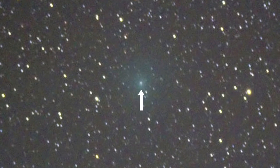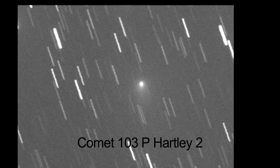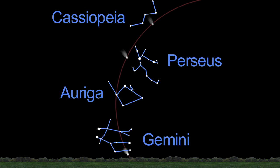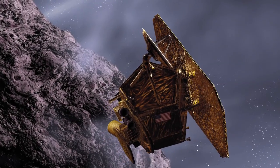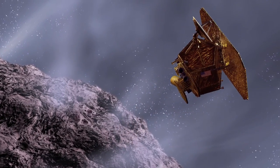One special comet is visible this month through binoculars or telescopes — it might even be visible to the unaided eye. It's called Comet 103P Hartley-2, or just Hartley-2 for short. It should be easy to spot passing through the constellations Auriga and Gemini this month. NASA's Deep Impact spacecraft, on its extended mission, will fly by this comet in November.